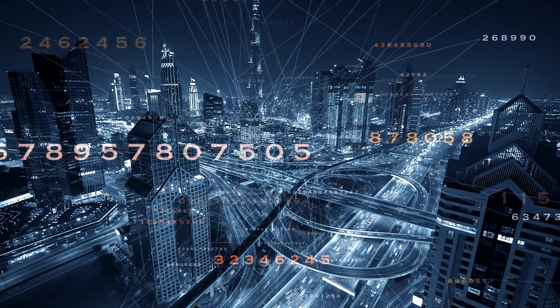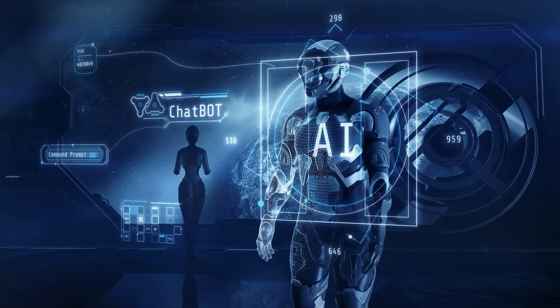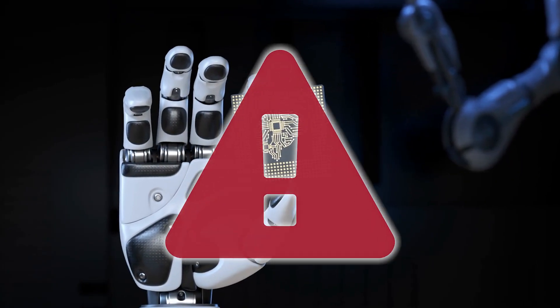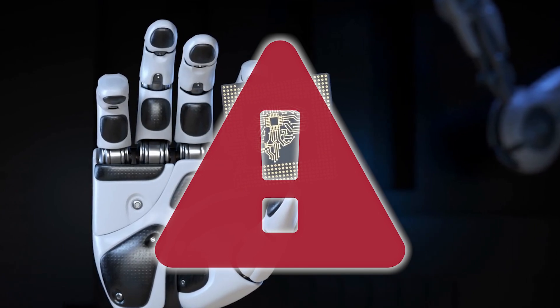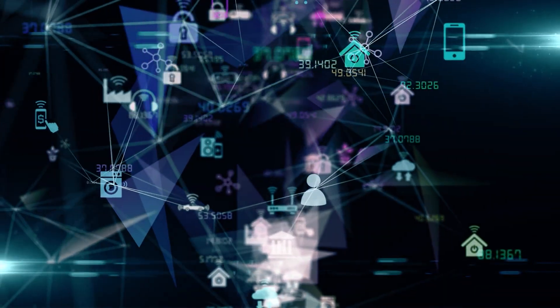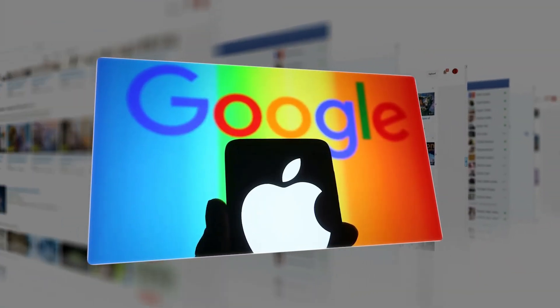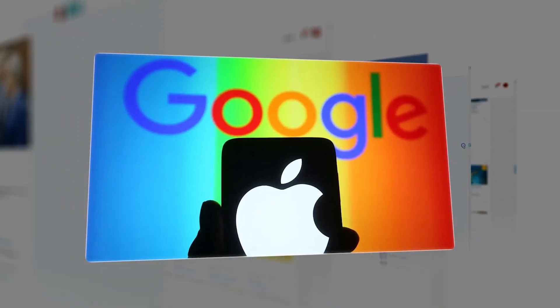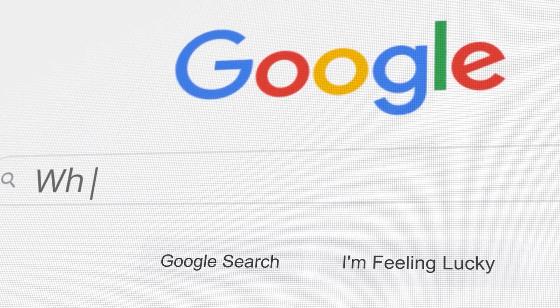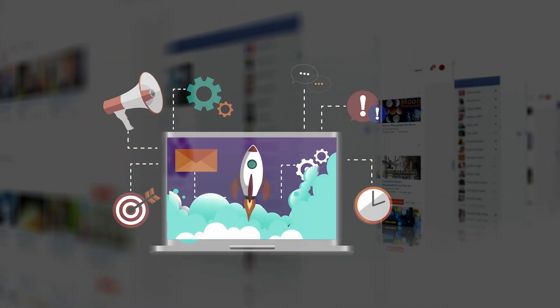The ethical implications extend to the broader AI community as well. As AI technology continues to advance, developers and companies must grapple with the unintended consequences of their innovations. The potential for misuse is enormous, and the responsibility to prevent harm cannot be ignored. This raises important questions about the role of ethical guidelines and the need for industry-wide standards to ensure that AI is used responsibly. Should companies like Google, Apple, and others be more proactive in monitoring and removing these types of apps and websites from their ecosystems? Many argue these tech giants have a moral responsibility to ensure their platforms are not being used to perpetuate harm, including implementing better preventive measures to stop these sites from gaining traction.